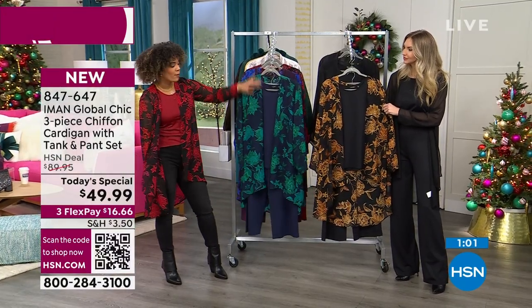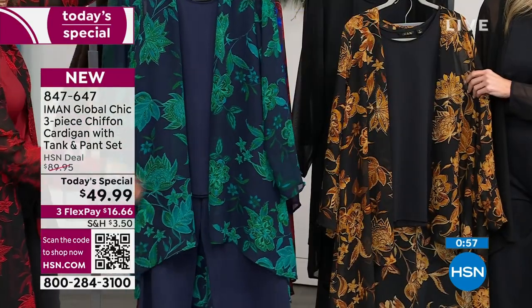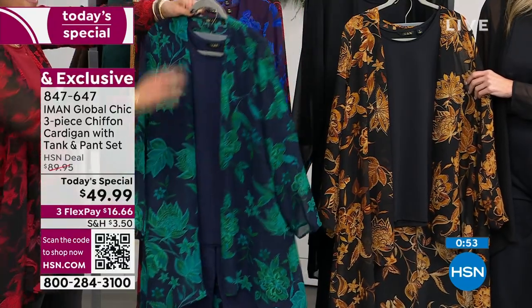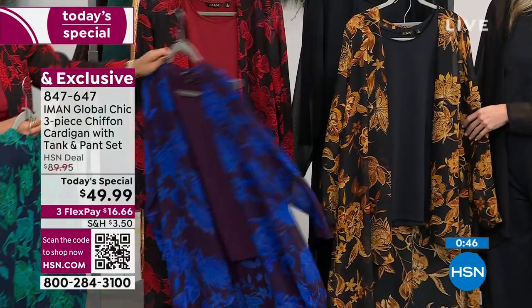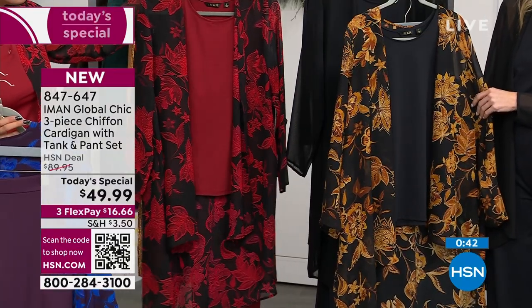There it is in what we call our navy floral. Everyone gets the tank, everyone gets the pants, and the inseam that you choose — average, petite, or tall. And then everyone gets this gorgeous cardigan that's 40 inches in length — great coverage, great movement. There it is in the plum floral. There it is in the red floral, which is by far the most popular.